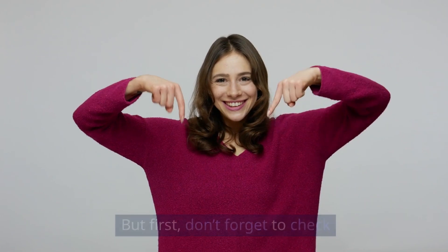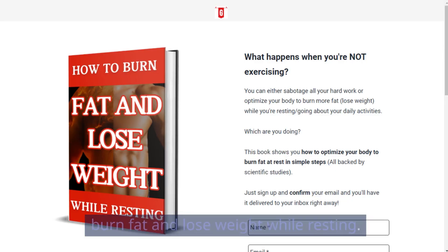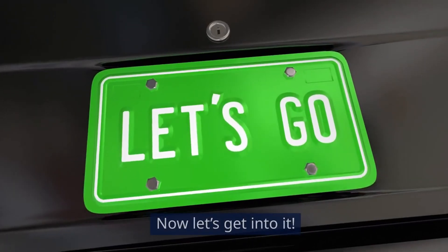But first, don't forget to check the description and pinned comment below for our free ebook on how to burn fat and lose weight while resting. It will show you how to lose weight faster and more efficiently, taking your weight loss to a whole new level. Now let's get into it.